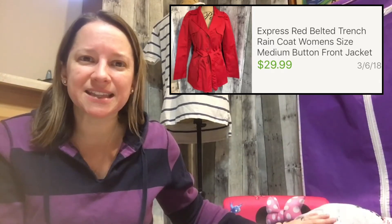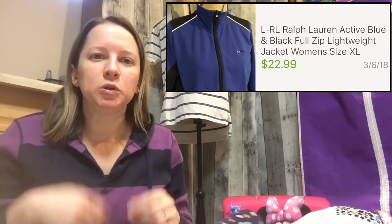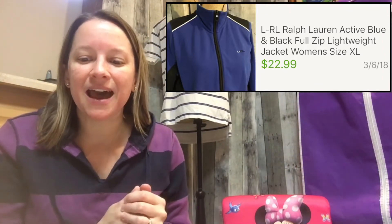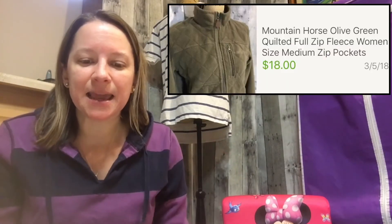This next one is a Lauren Ralph Lauren Active shirt in blue and black — the colors caught my eye, plus it's Ralph Lauren brand. I only paid $2 and sold it for $22.99. It's an activewear type shirt.